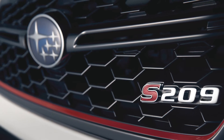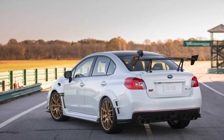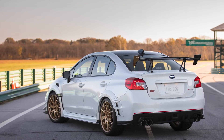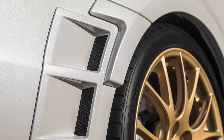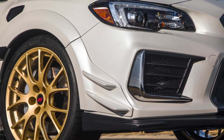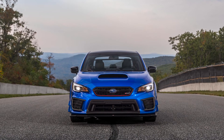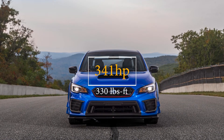So what's so special about the S209? There are upgrades to the power, the suspension, and the aerodynamics. It's 72.4 inches wide, which makes it about 1.7 inches wider than the regular model. As far as the engine goes, it's a 2.5-liter boxer engine that comes in the regular STI, massaged to produce 341 horsepower and 330 pound-feet of torque.